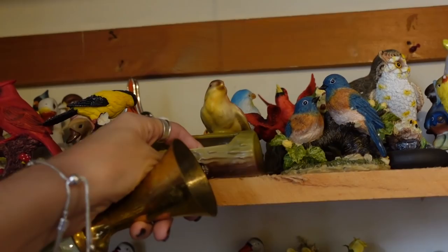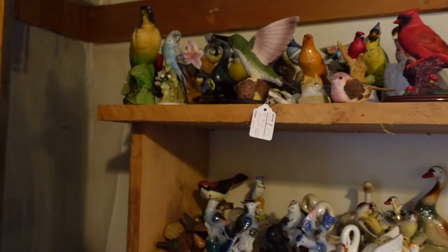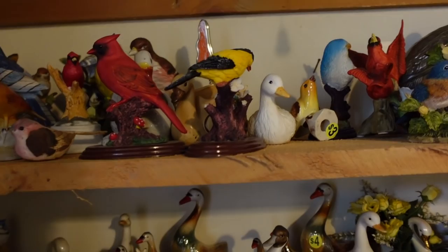Here we've got a Czechoslovakia little planter — made in Czechoslovakia. This is actually a pretty decent one; there are some more common ones but this is a good one. Back there we've got some Blue Mountain Pottery. I'm going to grab that guy — boom, there we go. Blue Mountain Pottery.